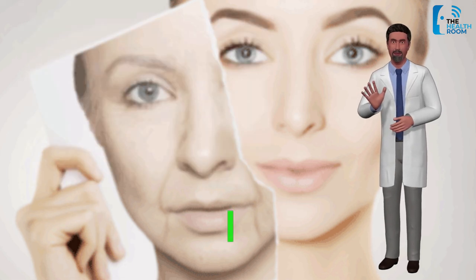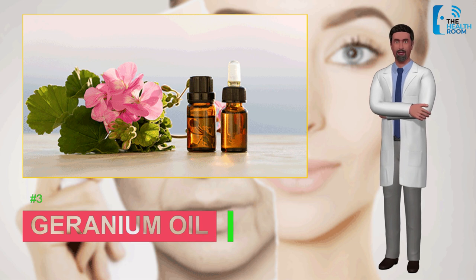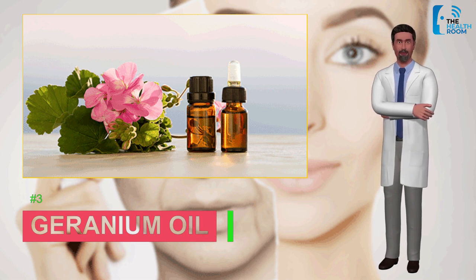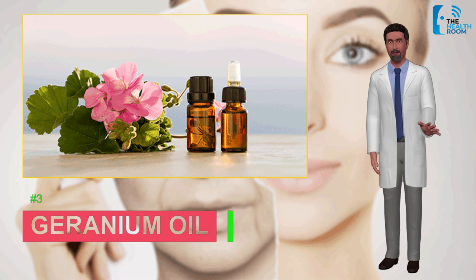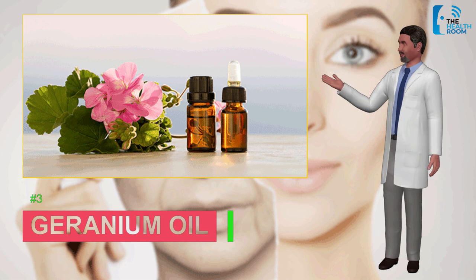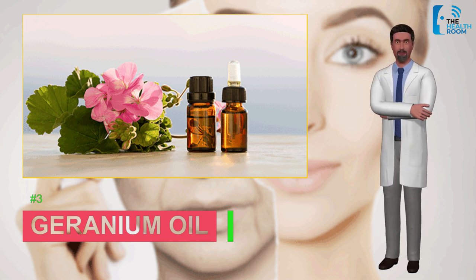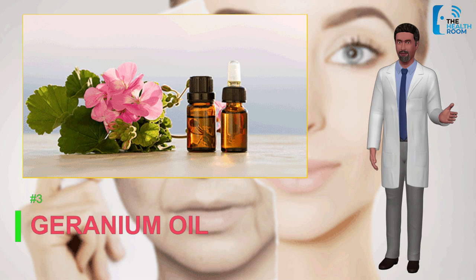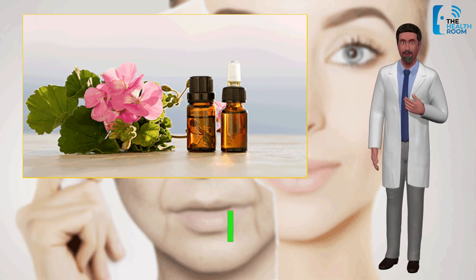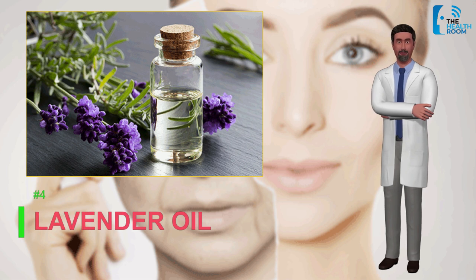Number three: geranium oil. Possessing a soothing fragrance, geranium oil is an effective anti-inflammatory oil, which makes it a great oil for mature skin. It lightens age spots and evens out your skin tone. Also having natural astringent properties, it tightens your skin, lessens pores, and tones and firms the skin. By improving cell circulation, it aids in cell regeneration, which fades scars and wrinkles, keeping skin clean and clear of damage.